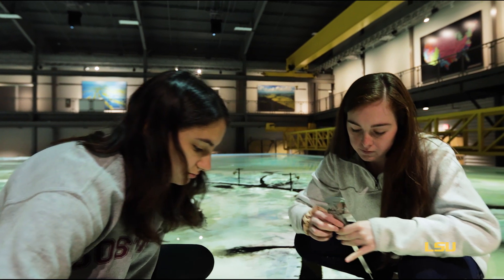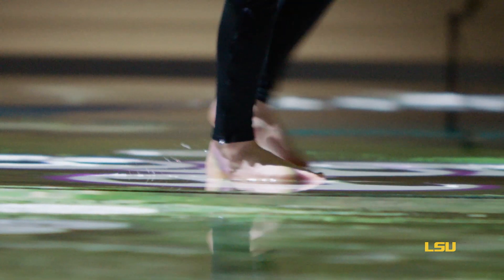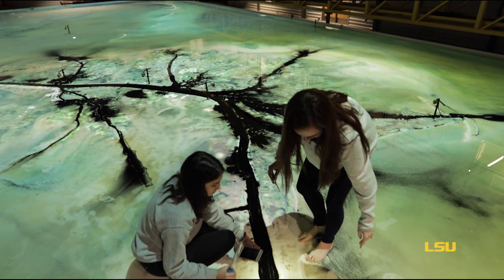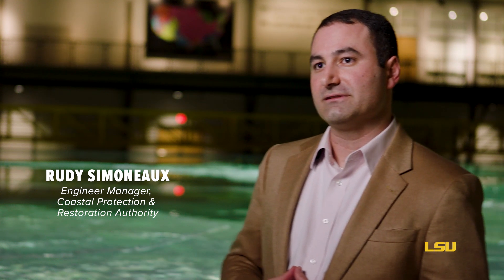The way I see the Center for River Studies is it's also a living laboratory, but it's much more accessible to the public. You start seeing eighth graders come through here already deciding that they want to be a coastal engineer, an ecologist, or a coastal scientist. That's one of the underlying goals of the Center — to inspire that next generation of coastal engineers and scientists.